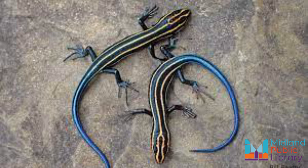Did you know there are five-lined skinks in the Georgian Bay area? Young are black with five creamy or yellow stripes running from the head down the back and a bright blue tail. Young can be as small as four to six centimeters, which is two inches.